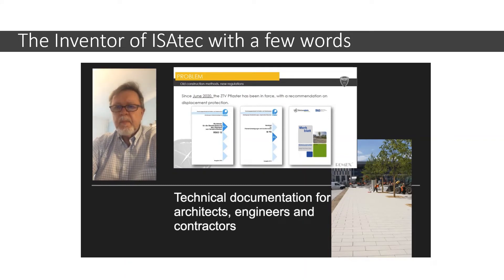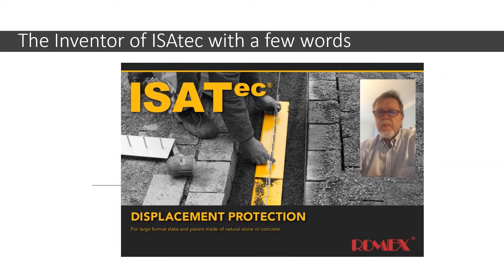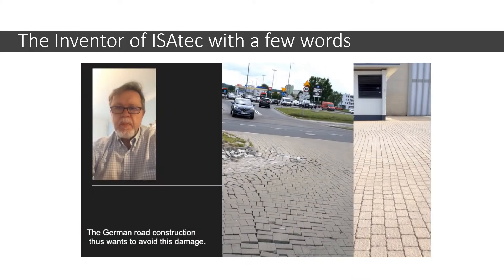Good technical installation drawings are available. Since 2014, these safety anchors are required in the German regulations. The architects, engineers and contractors must work according to these documents. The German road construction thus wants to avoid this damage. This technology can be used well for American construction methods. Romex will be happy to answer technical questions about anchor technology — IsoTek. Kind regards.